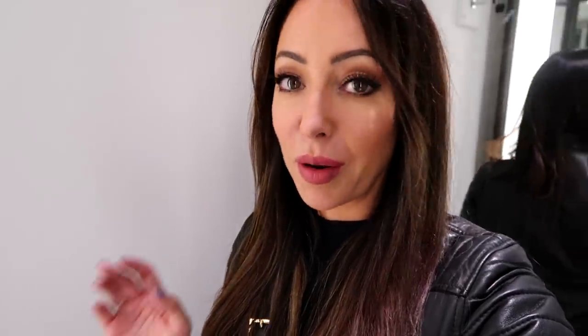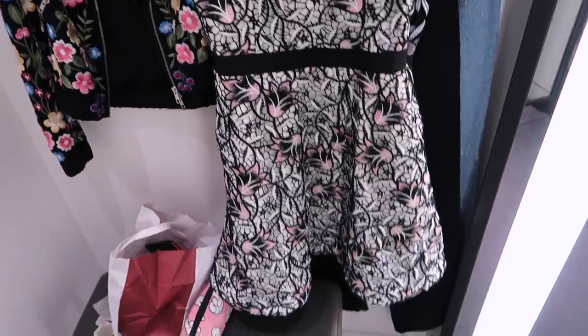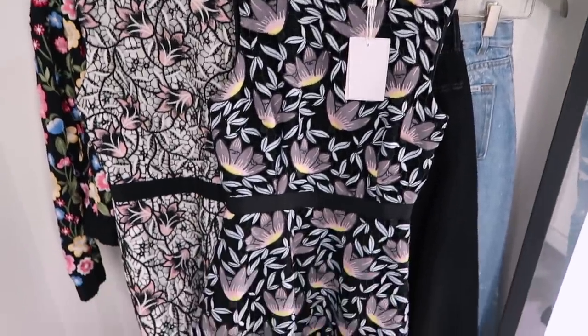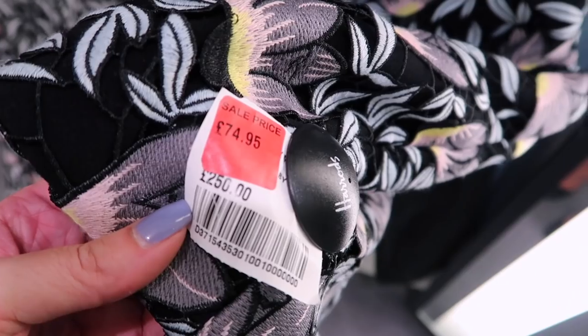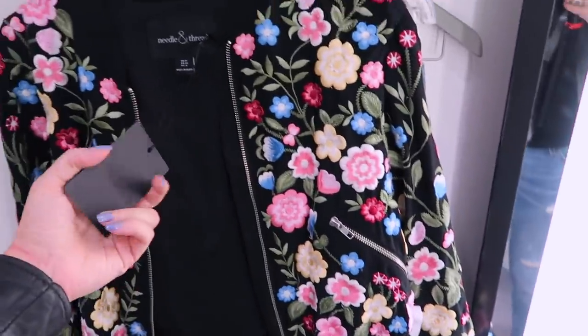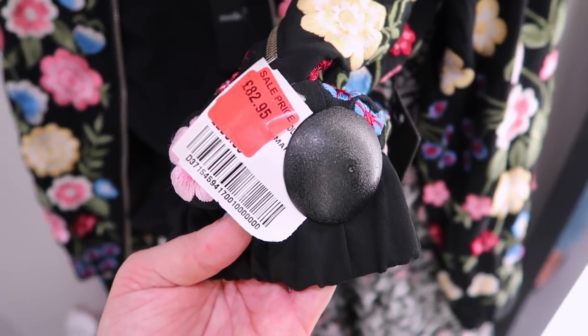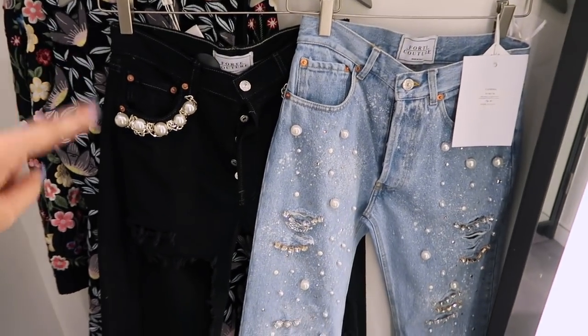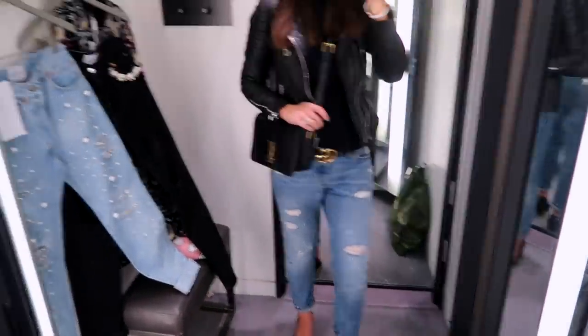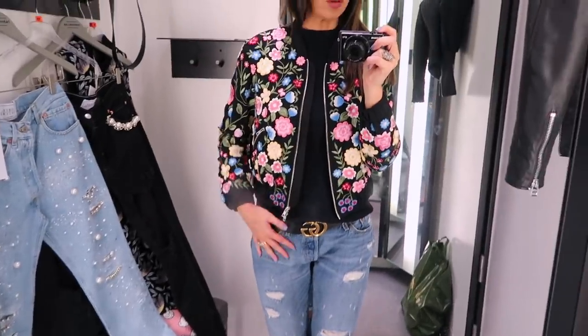I'm in a Harrods changing room. The sale is on at the moment — I'm really late to it, a lot of the stuff has gone, but I found some really good things. The first is this Self-Portrait dress, it used to be £250 and it's now £99.95. Second up is this one — I think I prefer this colorway — it was also £250 but it's now £74.95. This jacket from Needle & Thread is incredible: originally £230 but now £82.95. And I want to try on these two pairs of jeans — they're not in the sale, but look at the detail on them.